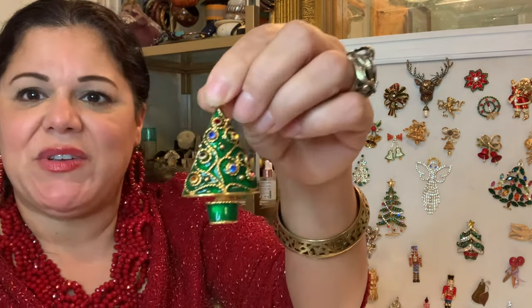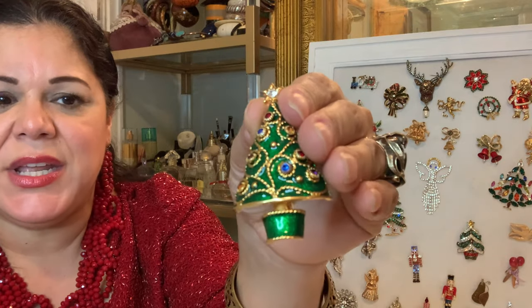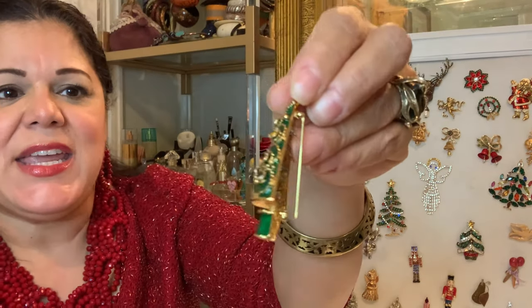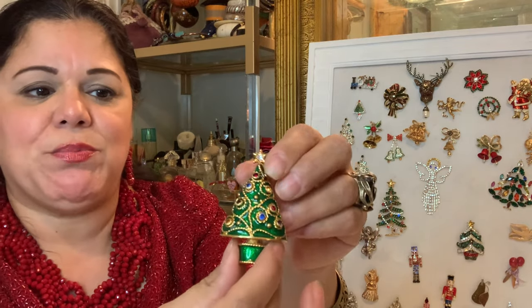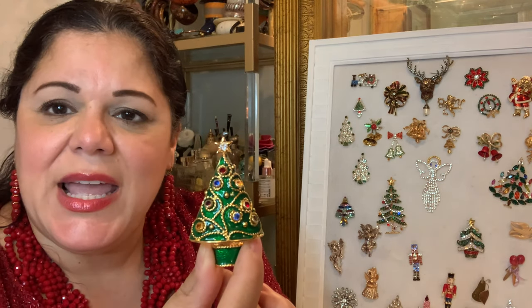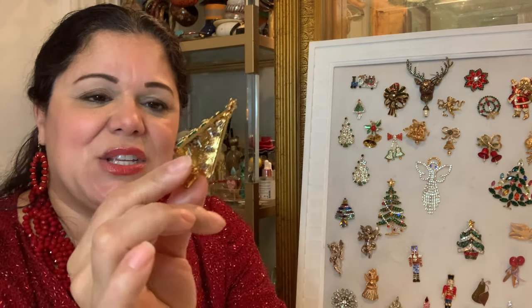I pulled out three more Christmas trees from the collection. This first one is very interesting — it's made with enamel, and the star has a rhinestone on it. What's interesting is that each of these ornaments are actually little tiny earrings — you pull them out and put them on your ear. So this is a brooch that converts into earrings, and the earrings are beautifully prong set. It's a really special piece.